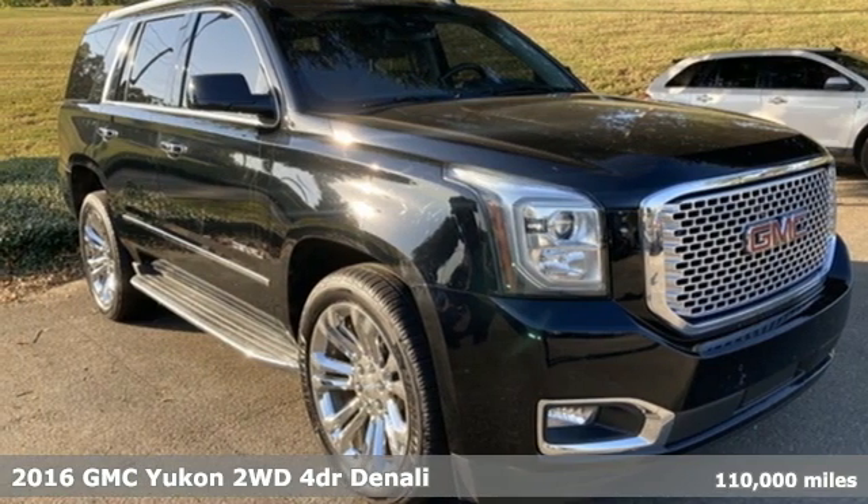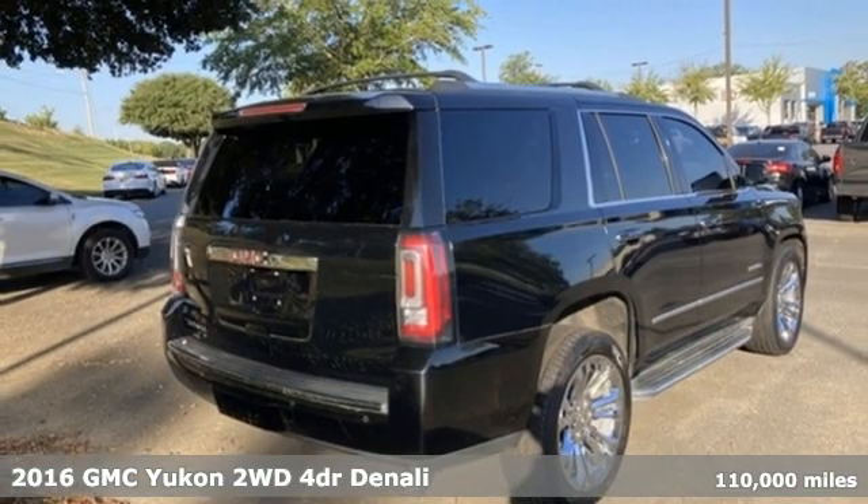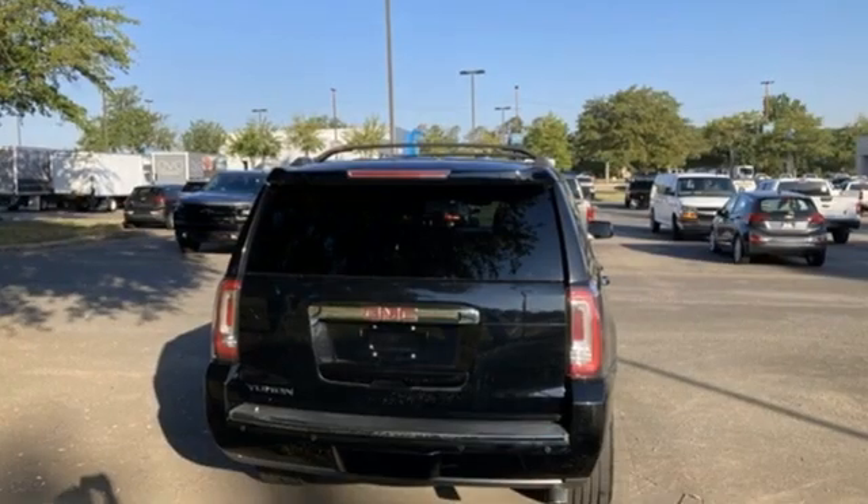Here's a 2016 GMC Yukon. The best ability for your next vehicle is capability, and this Yukon has it. You'll look forward to every drive with features like these.